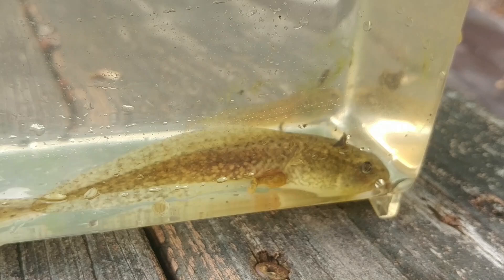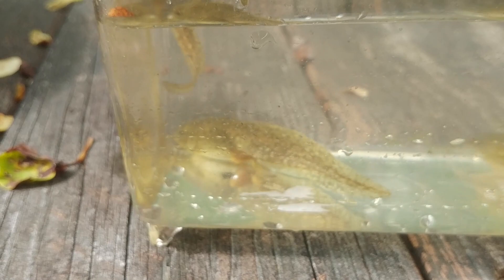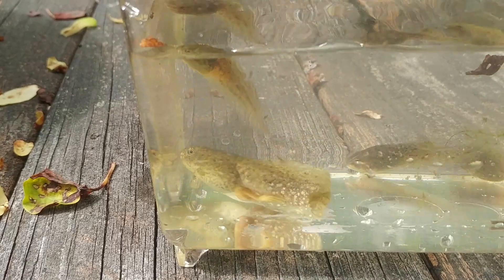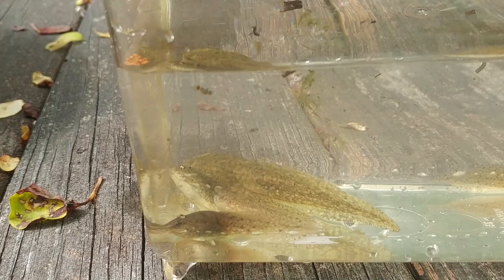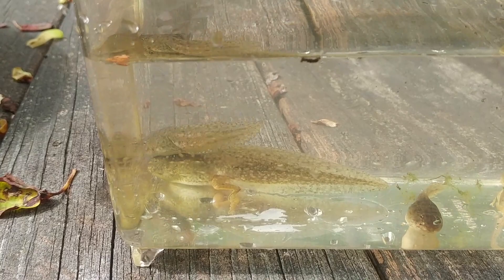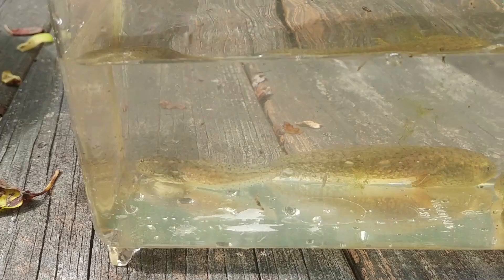At this stage he's sort of half tadpole, half frog. He's got his two rear legs, and the next thing we expect to see is his front legs starting to form. We'll also watch for changes in the shape of his body and tail, because these guys are going to develop into frogs. I'm guessing that these guys will develop into green frogs. Like I've told you several times, I'm learning along with you — I don't know all the answers, and that's why I always want you to fact-check me. The reason I think these are green frog tadpoles is because that's what I've heard here in the pond.